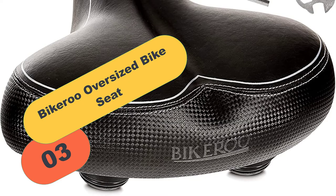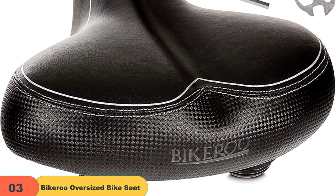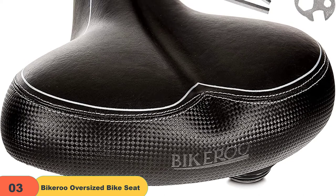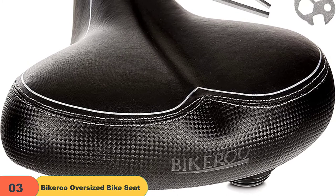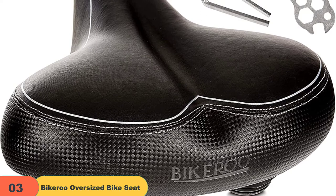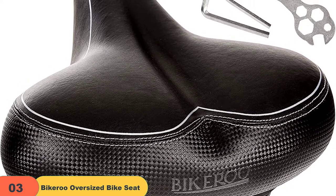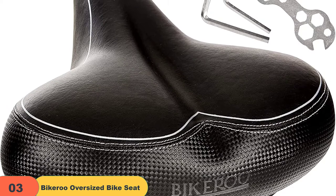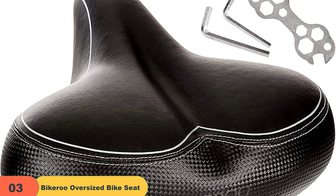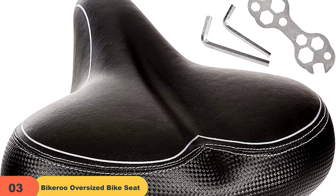At number 3 on our list, we have the Bicaroo Oversized Bike Seat. The Bicaroo Oversized Comfort Bike Seat does not only prevent perineal numbness when biking — it can also improve overall comfort by reducing lower back pain incidents, allowing riders to enjoy their adventures better than conventional bike seats. It has a spacious 10.2-inch rear section to accommodate most buttocks. While obese cyclists may have issues sitting on it, the saddle's width is sufficient to support the sit bones or ischial tuberosities.